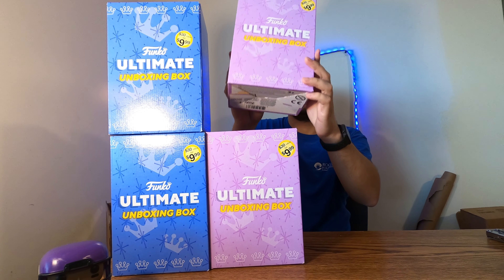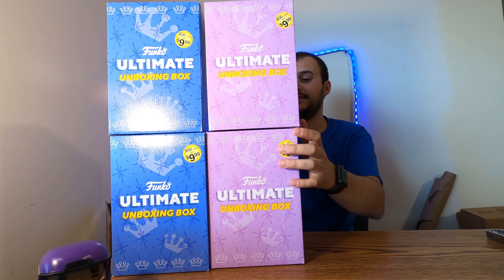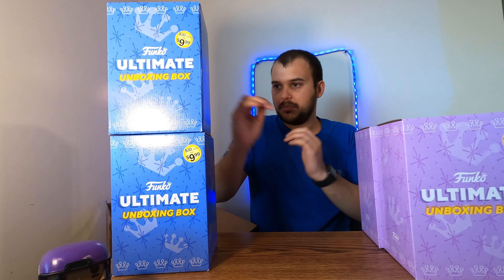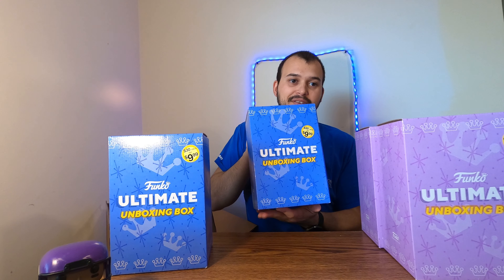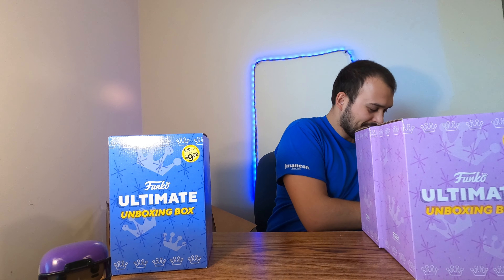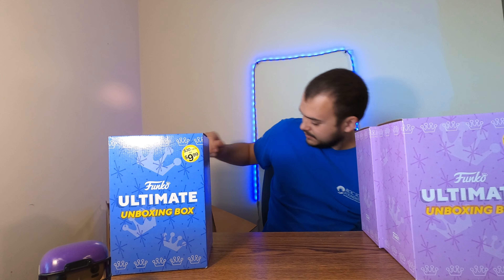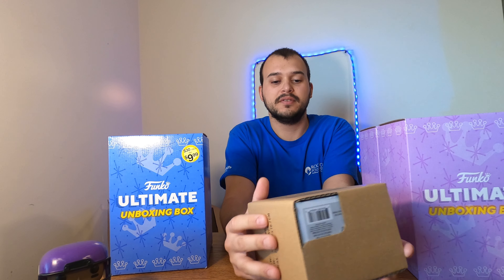We also got another Marvel one, and can you guys guess — another Disney one as well. We're gonna be unboxing these on another video, but I might only unbox one of the Marvel ones and possibly do one of these as a giveaway. So make sure you stay tuned because you could be missing out. Let's get those out of the way so we can check out the last item in here.